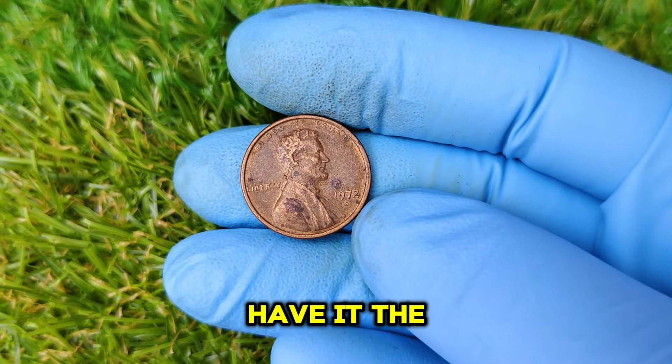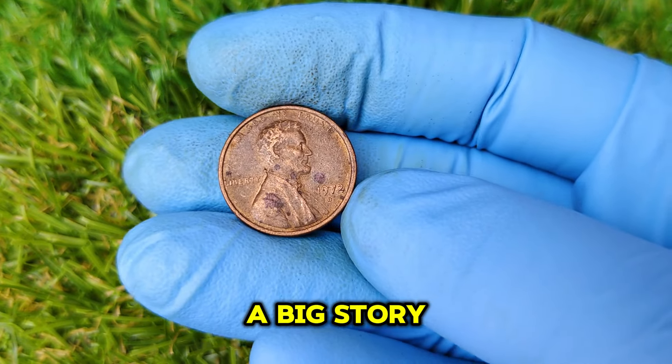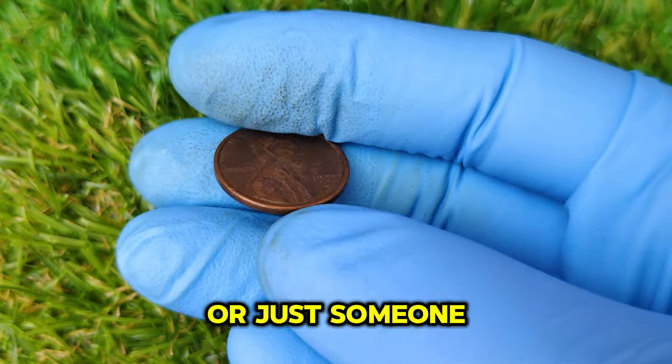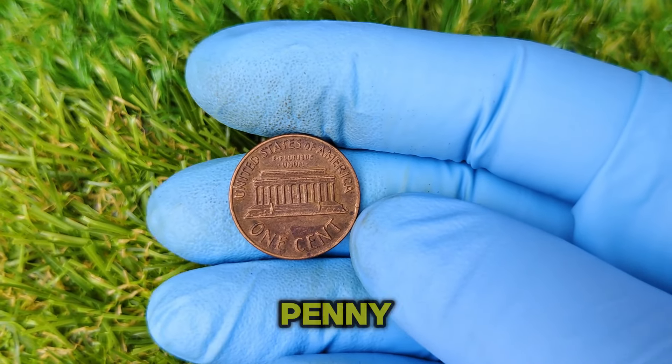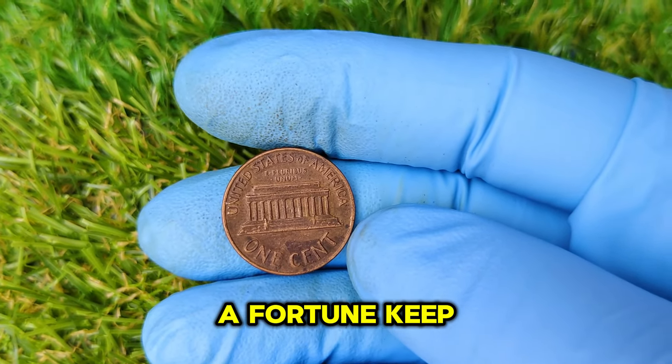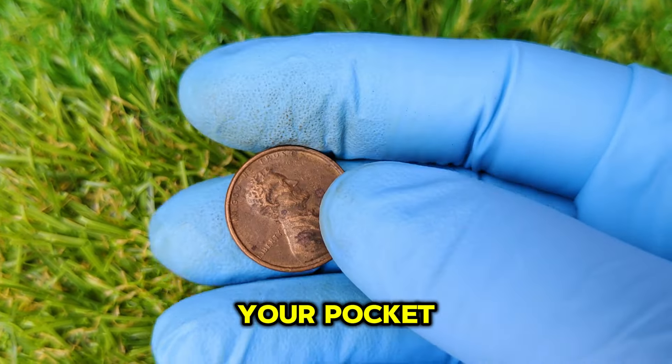So there you have it — the 1972 D Lincoln penny, a small coin with a big story. Whether you're a collector or just someone curious about what's hiding in their change jar, this coin proves that even a penny can be worth a fortune. Keep your eyes peeled, and who knows? Maybe you'll be the next one with a million-dollar penny in your pocket.